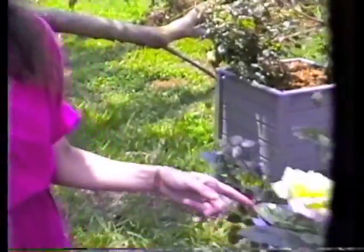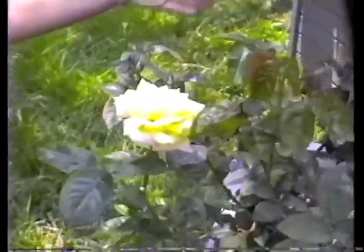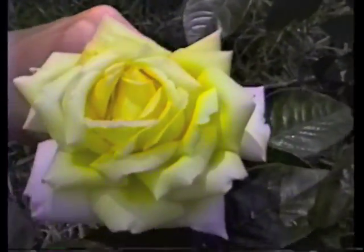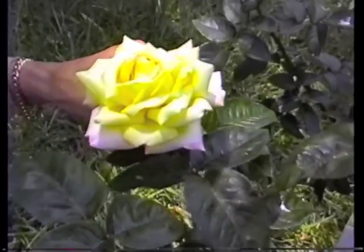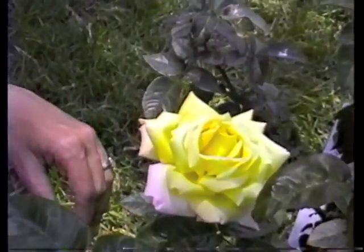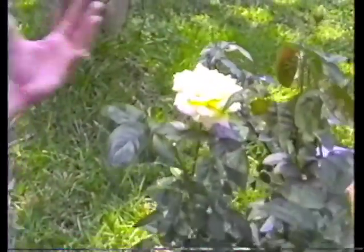And then we also have the Peace. We have two of these — one in the front and one here. And this one has a lot of buds on it. It has a very nice, really good fragrance. Sweet fragrance. And it turns kind of a yellowish, pinkish color. Very large blossom. Long-lasting.